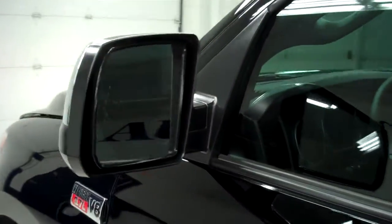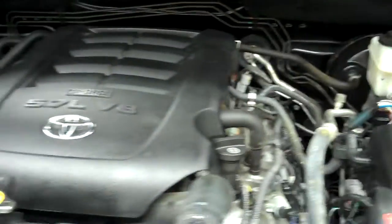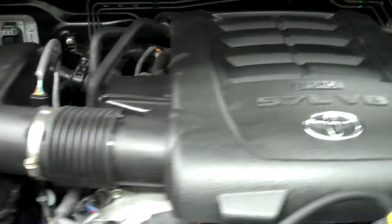Now we'll start her up. The side mirrors have built-in directional signal lights, and the rest of the body is extremely clean, as well as the hood. The engine bay is extremely clean. This truck sounds great and it runs smooth.